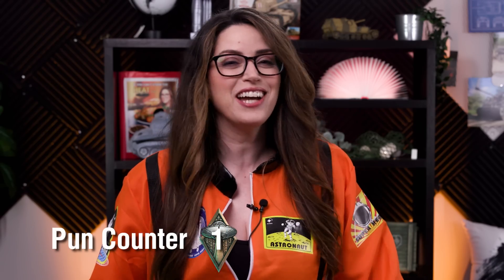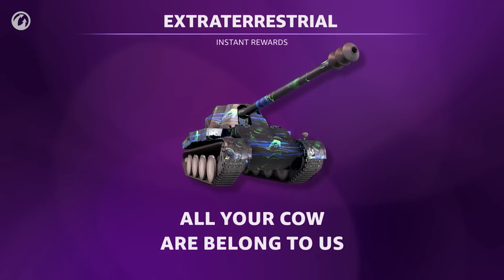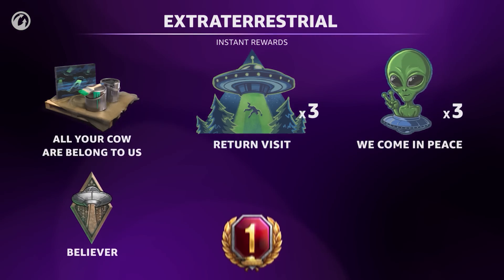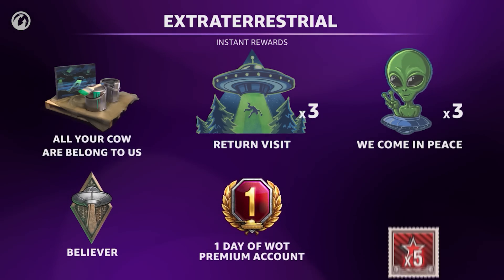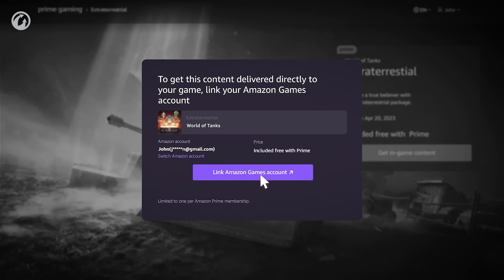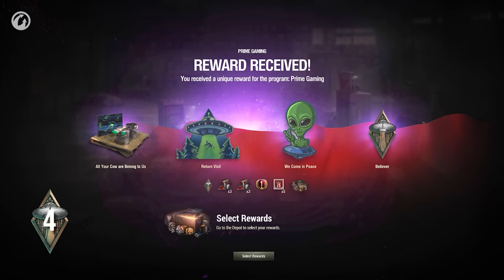Thank you, Lucky Mars — the extraterrestrial Prime Gaming package is still available. Simply link up your World of Tanks and Prime Gaming accounts to claim two cosmic decals, a weird metal, and a brand new 2D style. Is that a cow? That was a double pun, by the way, because moon and moo like a cow. This offer expires on the 24th, so you better claim yours today. Better safe than starry, am I right?